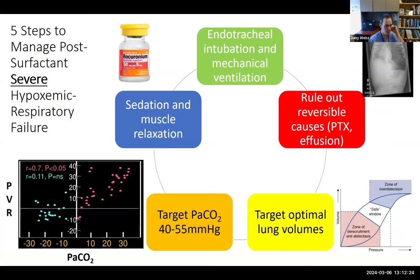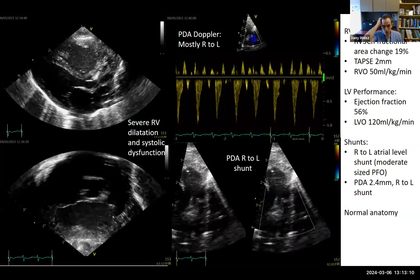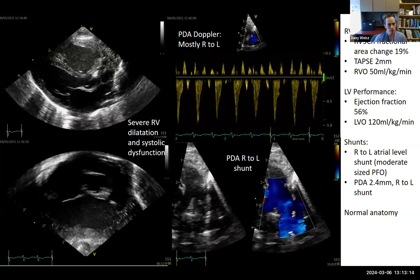There's a recipe approach to post-surfactant severe hypoxemic respiratory failure: intubate and ventilate, rule out reversible causes such as pneumothorax and pleural effusion, target optimal lung volumes at functional residual capacity where PVR is minimized, use sedation and muscle relaxation, and target a PaCO2 in the normal or slightly hypercapnic range where PVR is minimized without negatively impacting cerebral blood flow. Because we had done all five things and the baby was well inflated but still severely hypoxemic, we went ahead and did an echocardiogram.